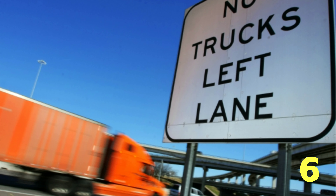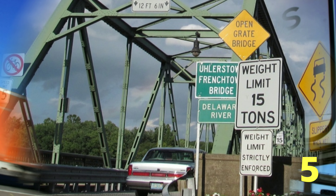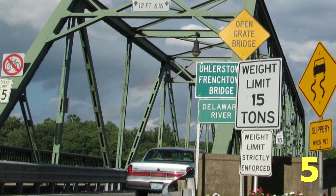Slow-moving vehicles in the left lane can be potentially dangerous. For this reason, in some states, large trucks and other slow-moving vehicles are not allowed to drive in the far left lane on a three or more lane highway, or are limited to using the left lane only for passing.